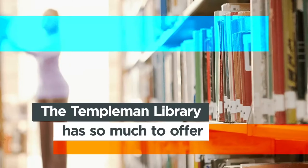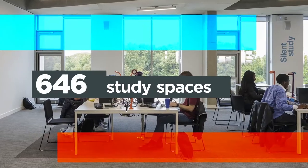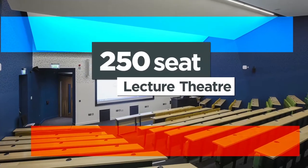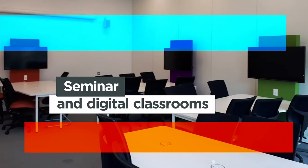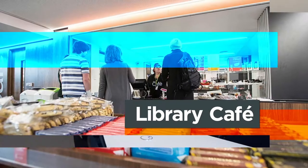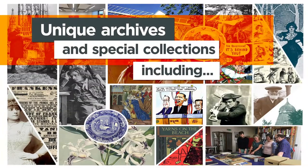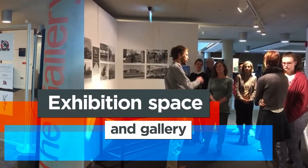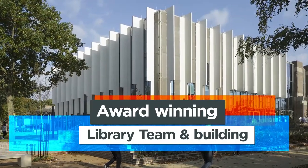The Library has so much to offer: a million books, 1,600 study spaces, a 250-seat lecture theatre, seminar and digital classrooms, a library cafe, unique archives and special collections including the British Stand-Up Comedy Archive and the British Cartoon Archive, exhibition space and gallery, and an award-winning library team and building.